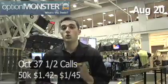The October 37.5 calls traded 50,000 today. First they traded for $1.42, 25,000 times, and then they traded for $1.45, 25,000 times. A very large buyer is really propping up that upside call price. The 35s, the 40s, the 45s, the 50s — all of them lining up to that 37.5 strike.